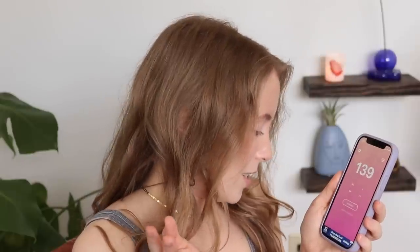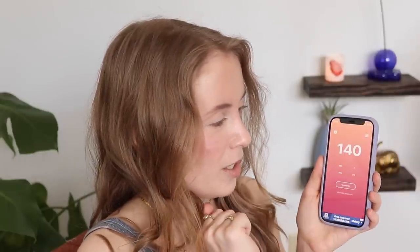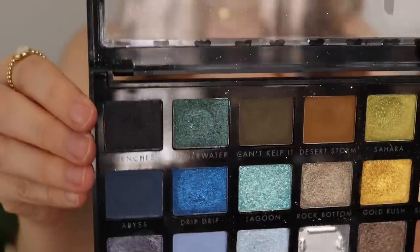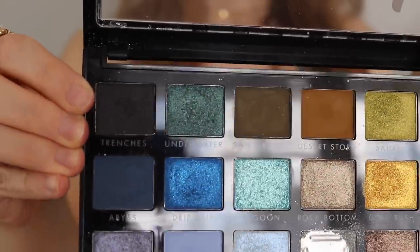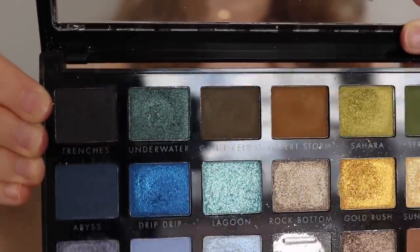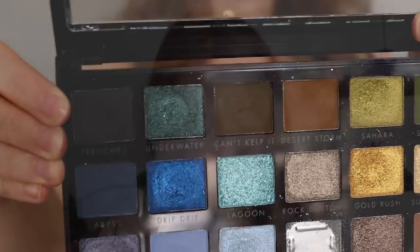This is meant to be a fun project — I don't want to force myself to pan something I don't want to. Rolling again, we got row 140 — also from ELF Earth and Ocean. This time it's the shade Underwater, a gorgeous turquoise color. I'm really happy with that. I love this palette, especially for springtime, and I think Underwater will go really well with the green theme we have going on.